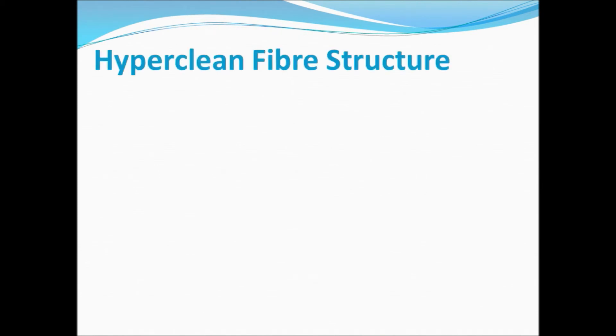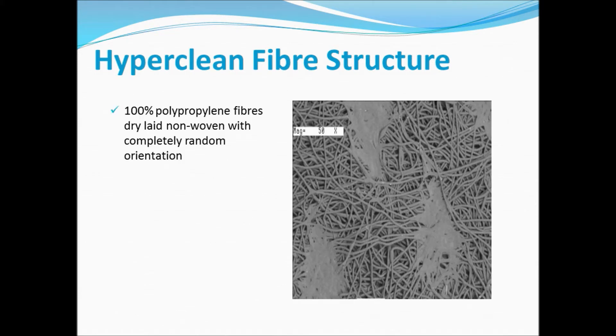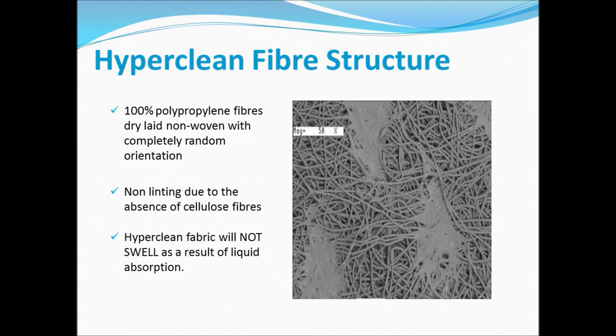Let us talk about HyperClean fiber structure. It is 100% polypropylene fibers, dry-laid, non-woven with completely random orientation, and the thermal bonding operation makes the surface wavy, resulting in better cleaning performance than smooth surface products. It is non-linting due to the absence of cellulose fibers. HyperClean fabric will not swell as a result of liquid absorption. The physical properties are the same wet or dry, unlike cellulose-based products. It is non-abrasive, giving longer stencil life, but with sufficient friction for the cleaning process.